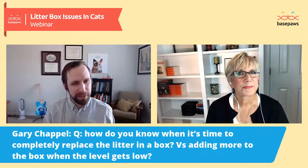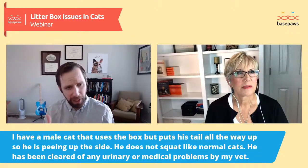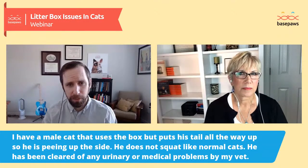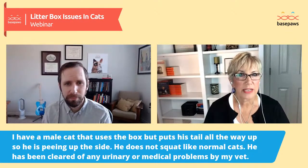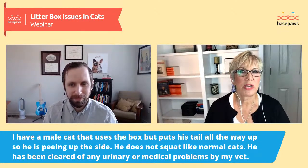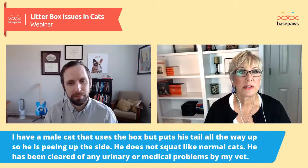We have a question from Aaron Fly who has a male cat that uses the box but puts his tail all the way up, so he's peeing up the side rather than squatting — and he's been cleared of any urinary or medical problems. It could be that the cat doesn't like the litter, either because it's too dirty or the texture of the substrate. They don't want to come in contact with it, so they stand more to eliminate. You can experiment by putting a second box out with a different type of litter and giving the cat the choice — don't change the original box; let the cat tell you what's going on.